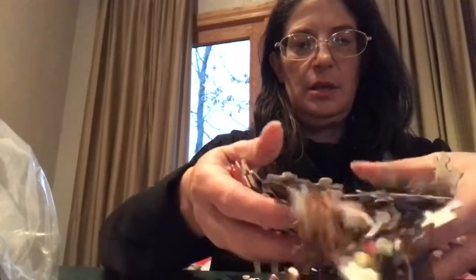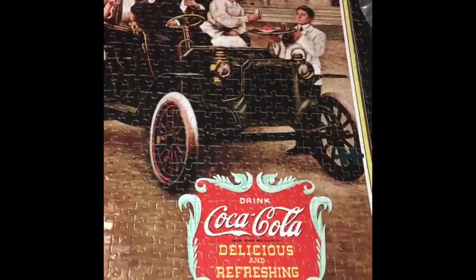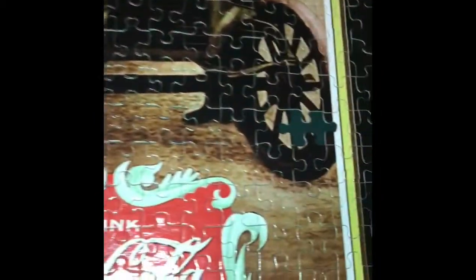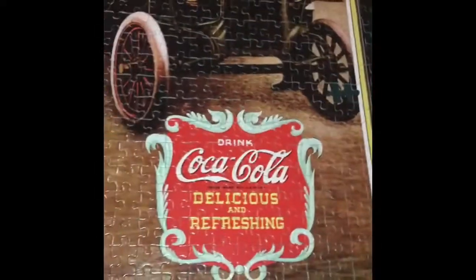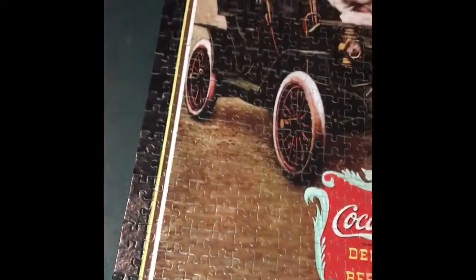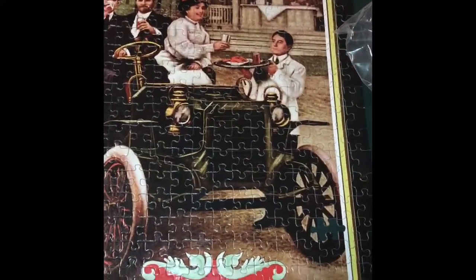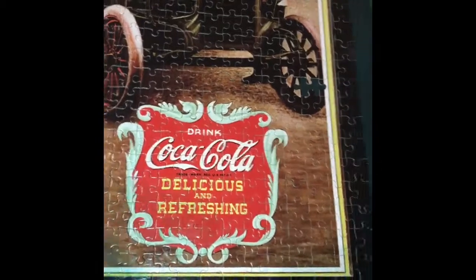This is going to be fun — this looks like an older one, nice big pieces. This Coke one was a lot of fun. It is missing one piece, but it came from a thrift store so I'm not too upset. The brand new ones that are missing pieces, that kind of pisses me off. But yeah, this one was a lot of fun. It was 500 pieces.